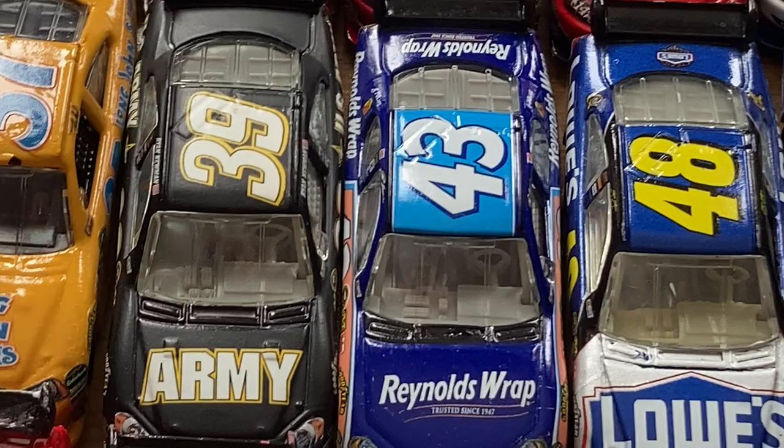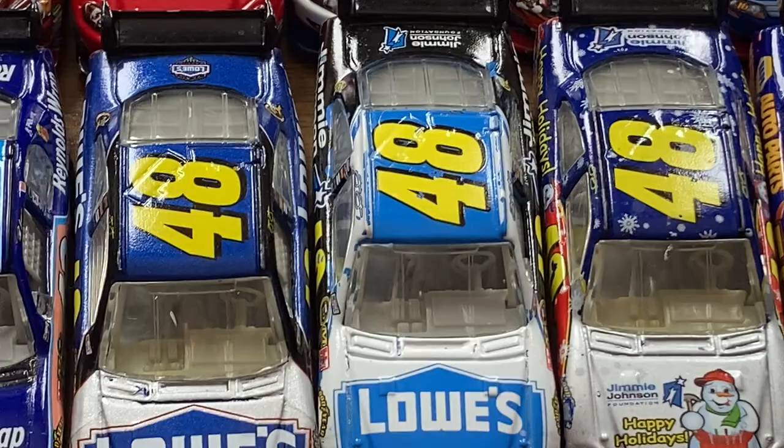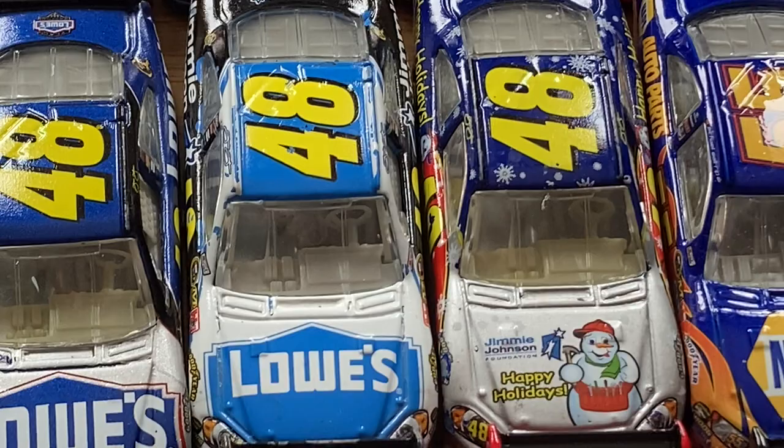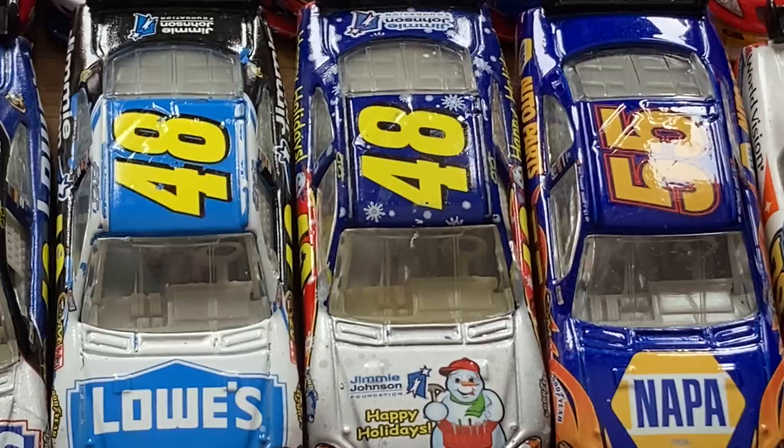I never got to review it back then, but I did eventually — I can provide a link for that review. 2009 Jimmie Johnson Lowe's primary, and then the Jimmie Johnson Foundation — pretty cool; I think that was run at the Pepsi Max 500, which used to be Auto Club's second date. Auto Club used to have two dates and now they don't. The Sam Bass 2009 Jimmie Johnson is a pretty cool scheme. 2009 Michael Waltrip NAPA Auto Parts Toyota.